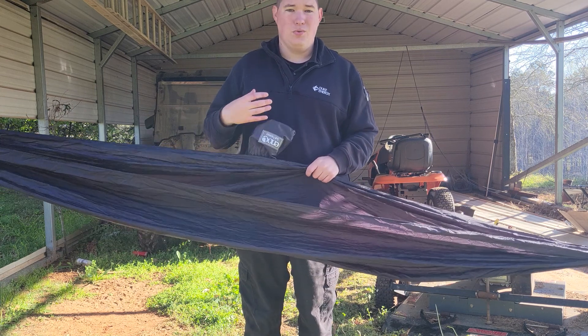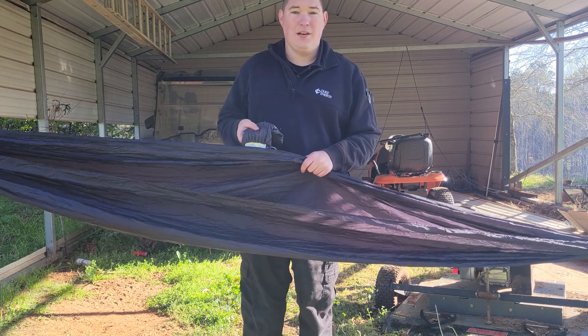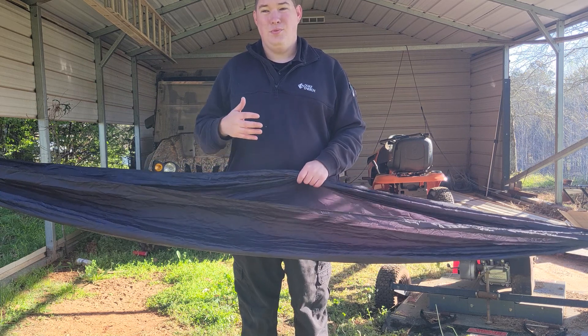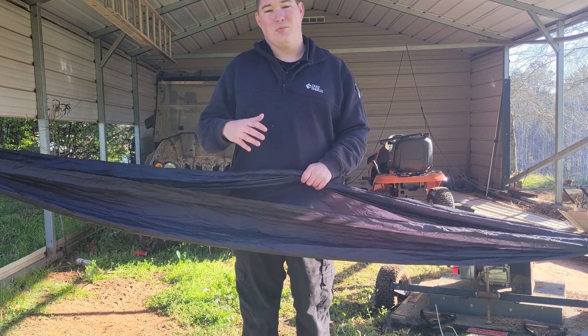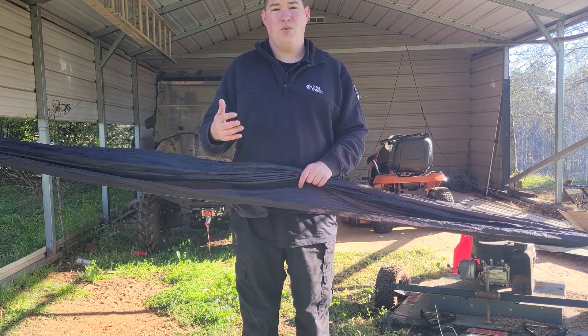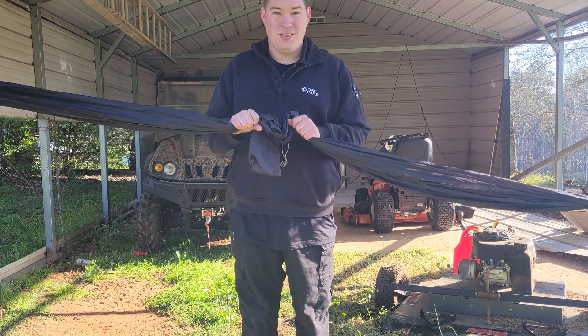The ENO Sub 7 is great for ultralight backpacking — it's only 7 ounces. But a lot of people who build bug out bags and get home bags don't care that much about weight and will take a 10, 12, or 14 ounce hammock that they actually fit in versus this tiny thing.